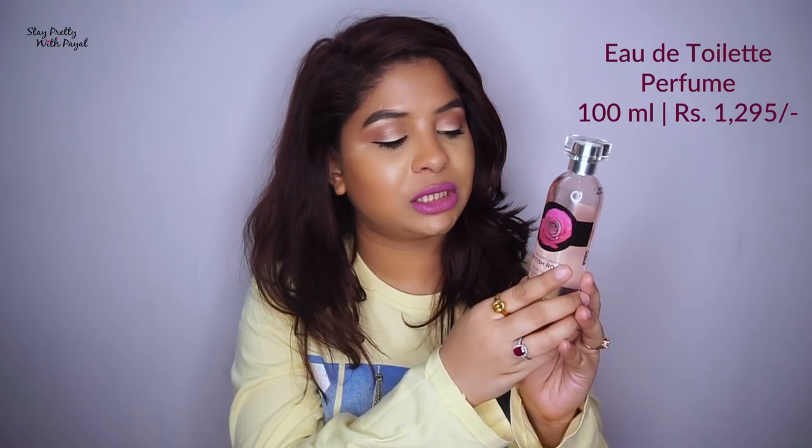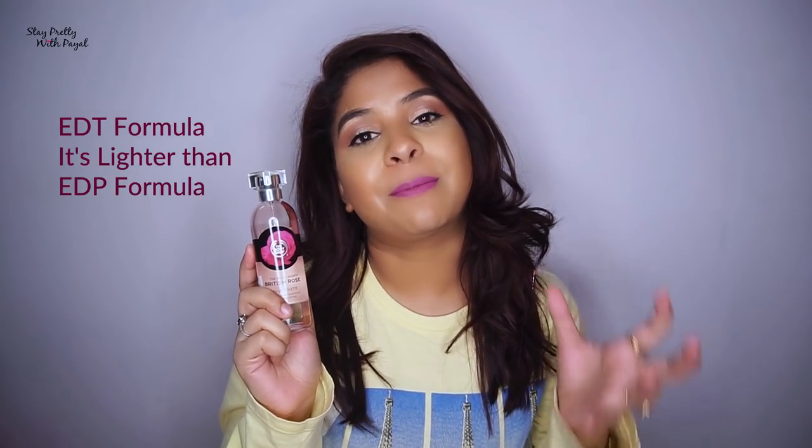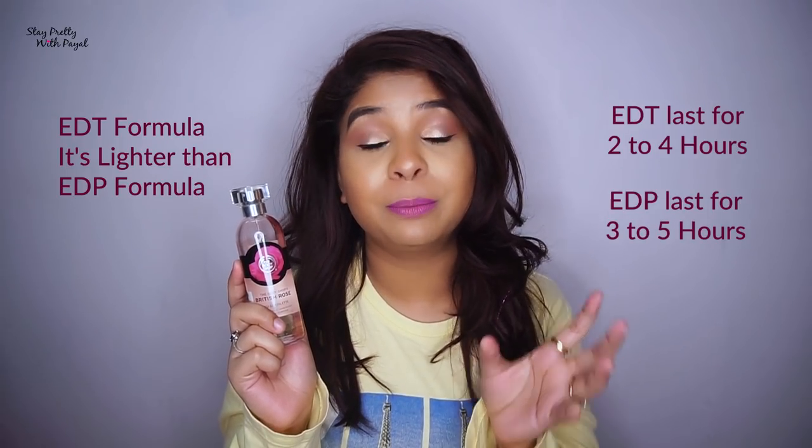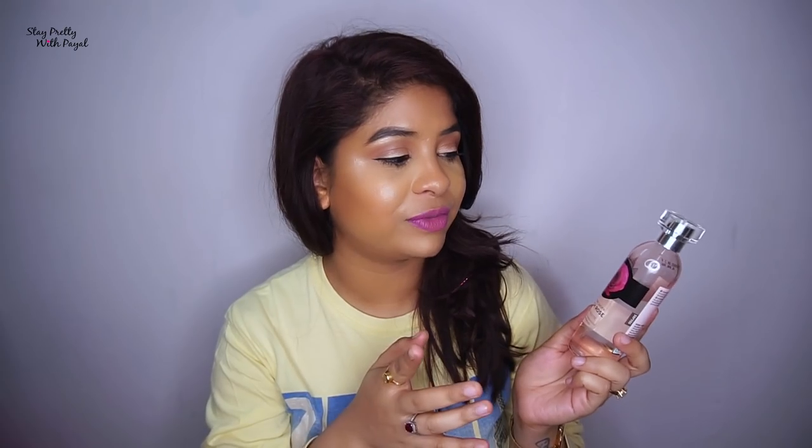The price is 1295 rupees for 100 ml. It is an EDT formula, which means it's much lighter compared to EDP, but it stays for a longer period of time. In one spray a good amount of perfume comes out, so all you need is two sprays to start your day. If you ask me, I'd suggest the whole range, but if you're restricted by budget then get the perfume — it lasts much longer and you can keep it in your bag and smell good all day.